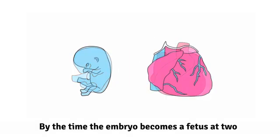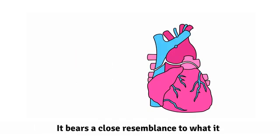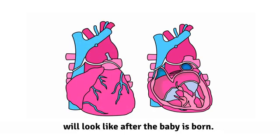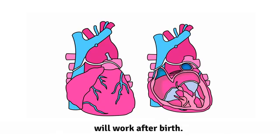By the time the embryo becomes a fetus, at two months, the heart is fully formed. It bears a close resemblance to what it will look like after the baby is born, but there are differences between how the fetal heart works and how the heart will work after birth.